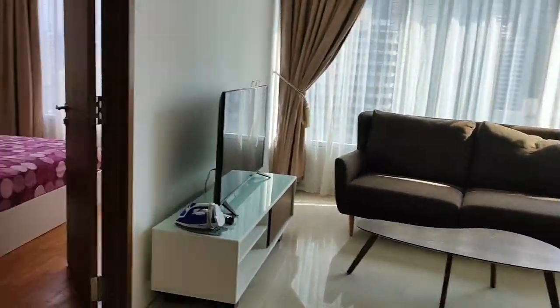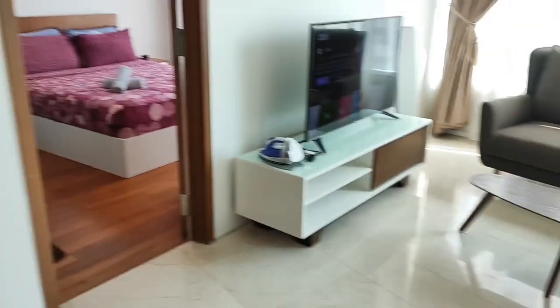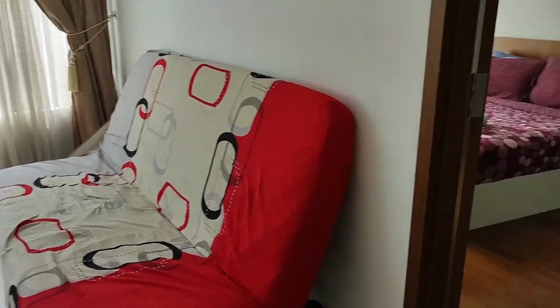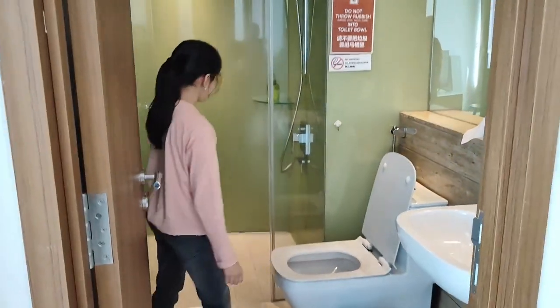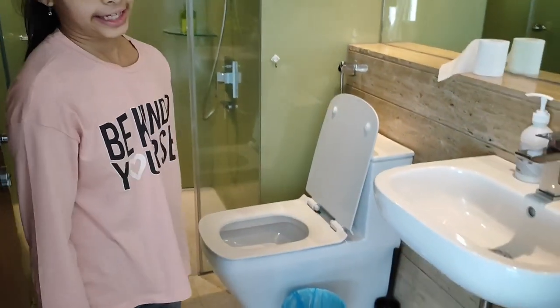The dining table has four seats, so it can only accommodate four people at one time, but the sitting area can accommodate four to five more people, so it makes up for only four chairs at the dining table. This is the bathroom and it has a divider, which is quite a good thing because water doesn't splash out everywhere — it's also quite tidy and neat.